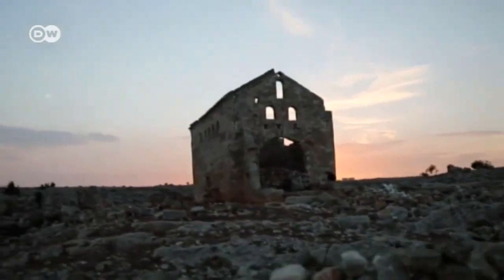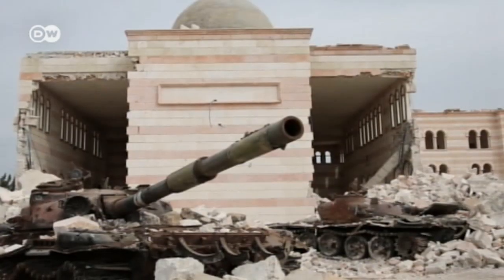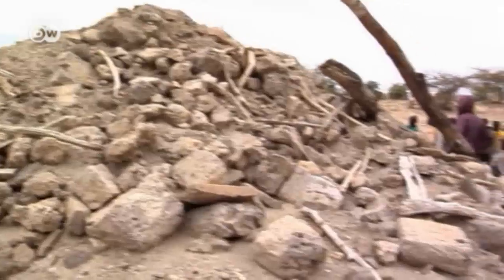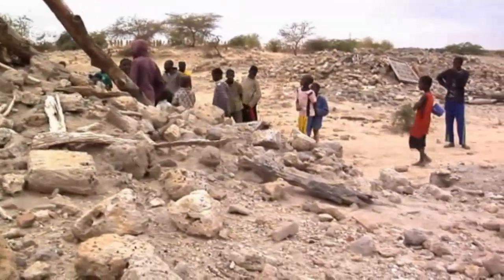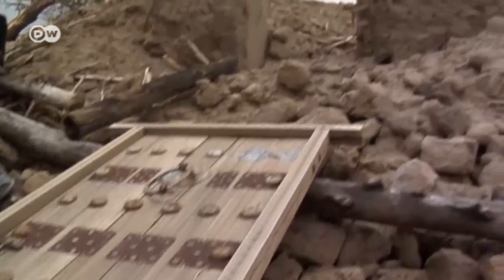Cultural artefacts are not indestructible. There are earthquakes and environmental threats, and the ravages of war and rampaging religious fanatics have destroyed valuable cultural objects and buildings, including parts of UNESCO World Heritage Sites.